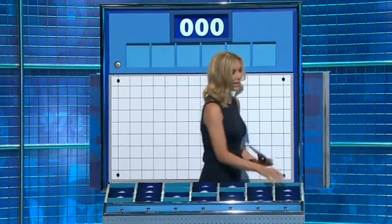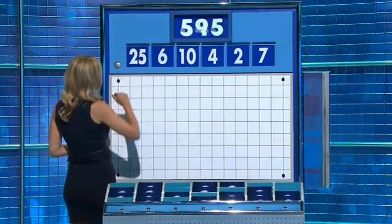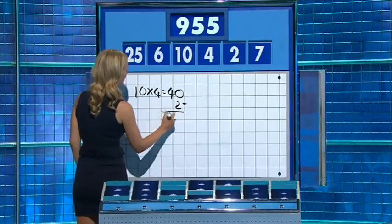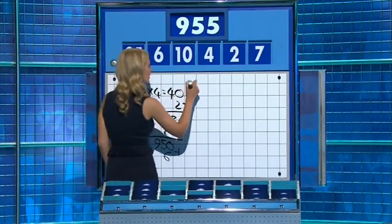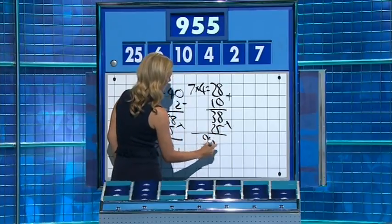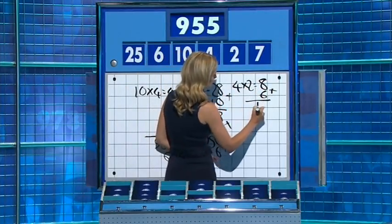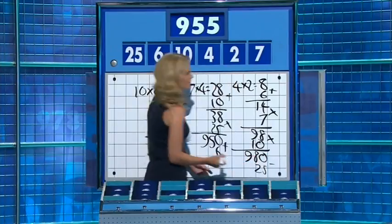Thank you, Alan. One large, five little ones coming up. And this time around, your numbers are 7, 2, 4, 10, 6, and the large one, 25. And the target: 955. Ten times four is 40. Minus two is 38. Times 25 is 950. Plus six — one away. Seven times four is 28, plus the ten is 38, then times 25 is 950. Add the six. If you say four times two is eight, add to the six for 14, times it by seven for 98, times that by ten for 980, and take away the 25 from 955. Oh, well done. Thank you, Martin.